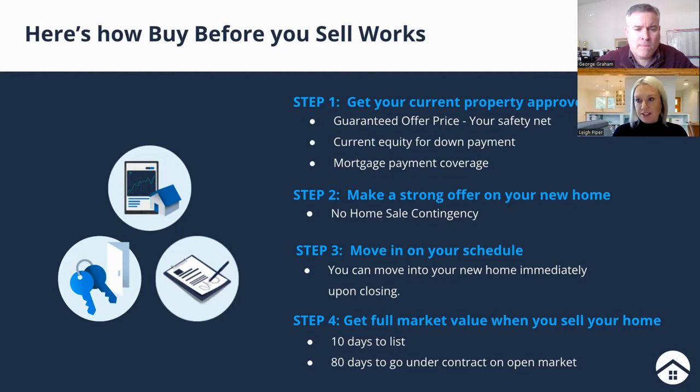You have a 10-day window to get the old house on the market — get it painted, carpets replaced, whatever it needs — and then a full 80 days after that to get it under contract and find a buyer. That's a long window, especially when you're working with a top agent, which you would be since we only partner with top agents in Washington on this program. If your house gets under contract, it's just like a normal sale. But if it doesn't sell during that 90-day period, you have the peace of mind that HomeLight will step in and purchase your house at the guaranteed offer price. The longest you'd own your old house after closing on your new one is three months.